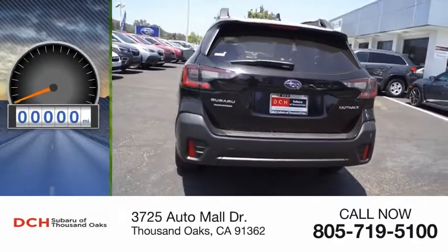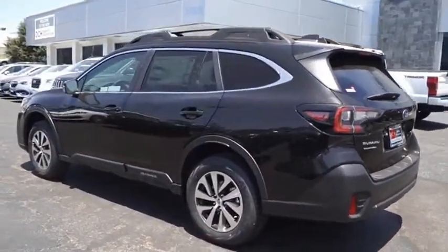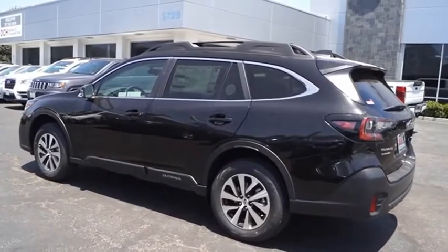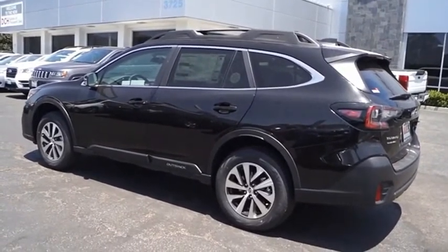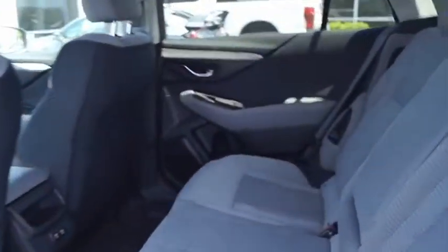This vehicle has less than 100 miles. Take the go-anywhere capability of all-wheel drive and plenty of room for cargo and companions, and you've got the Subaru Outback. Let the adventure begin. Is love at first sight really possible? Let us know when you stop in.